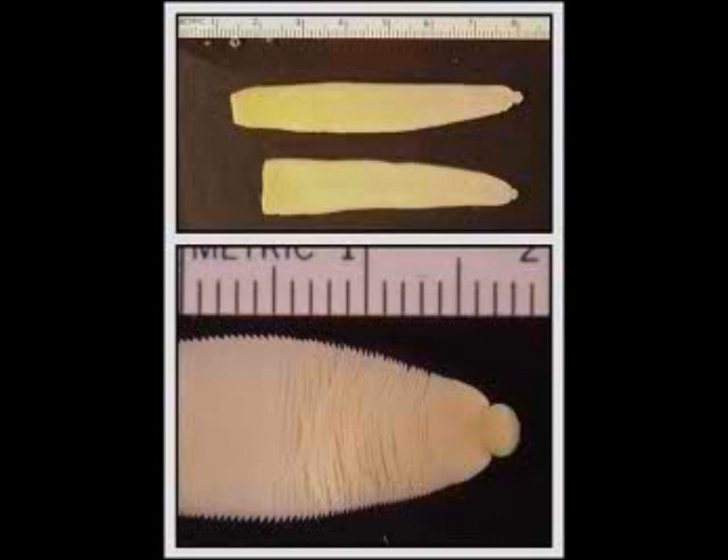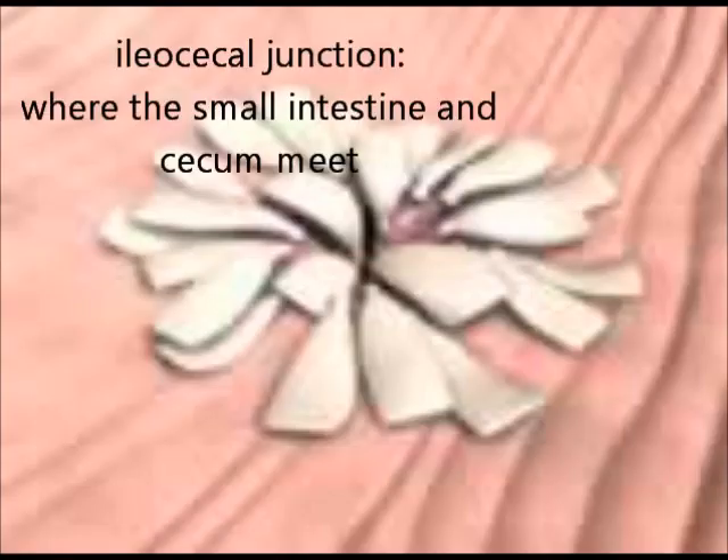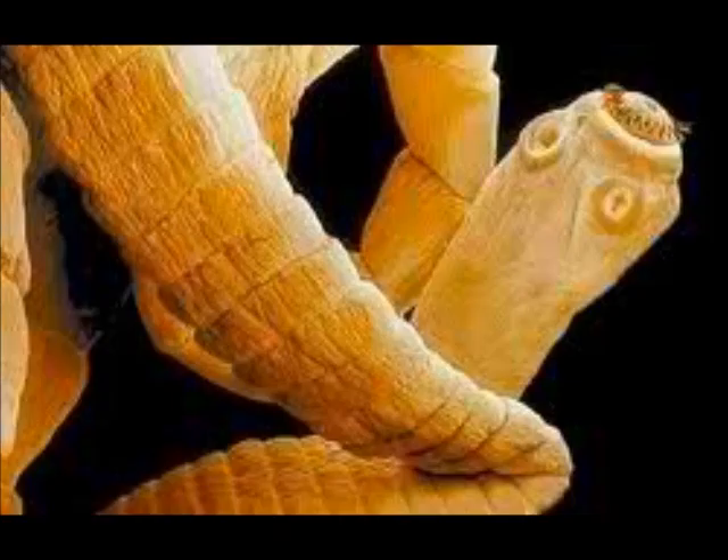The most common tapeworms are about 1 inch, found around the ileocecal junction. The smallest are about a half inch long, located in the stomach and small intestine. And the biggest can be from 4 to 30 inches long.